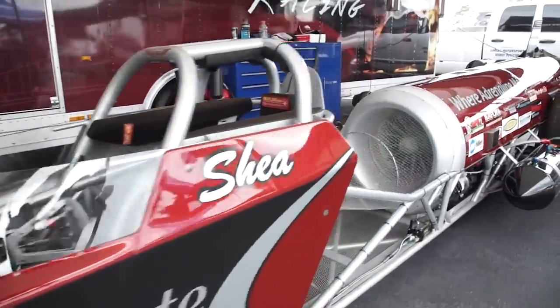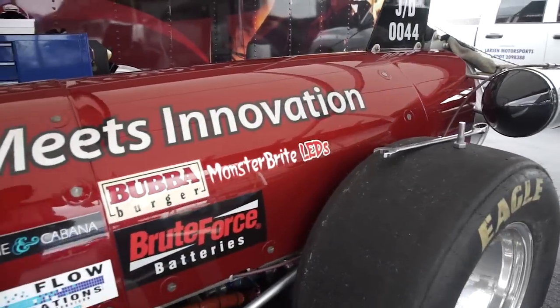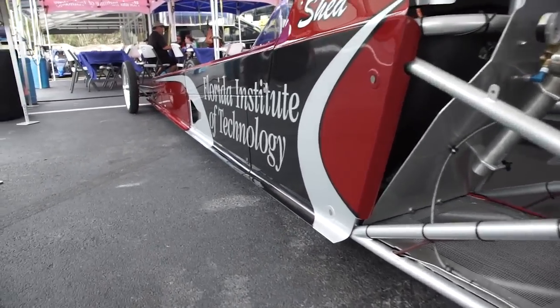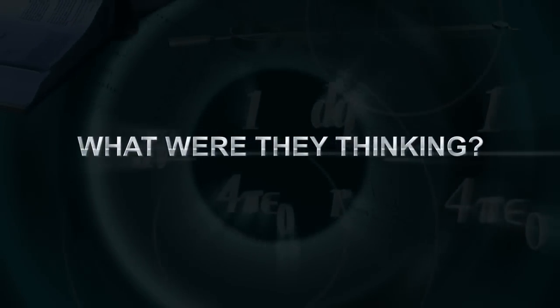When it comes to building a world class race car, you can't just strap a turbine engine to a chassis. There's a lot of science that goes into building a jet dragster that's fast and safe. So what were they thinking?